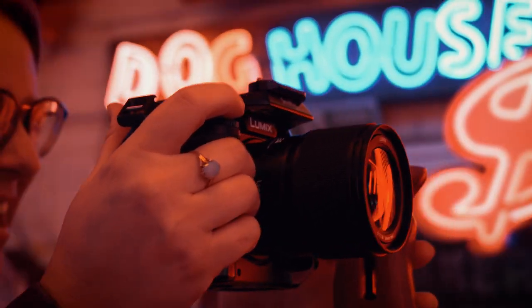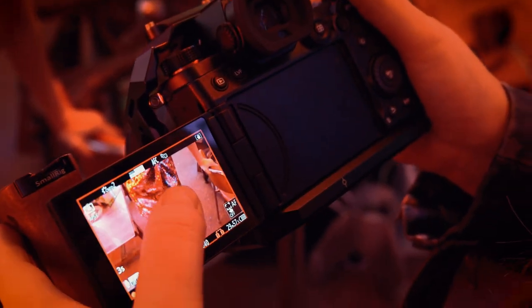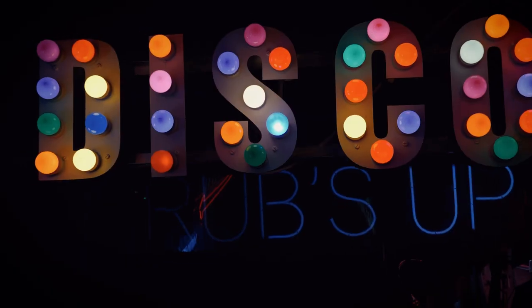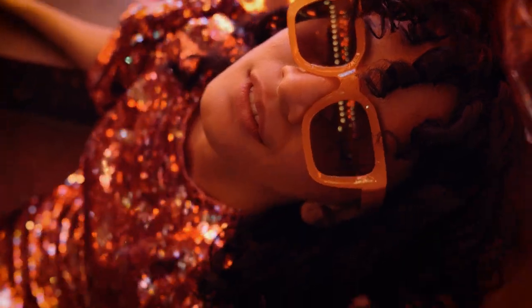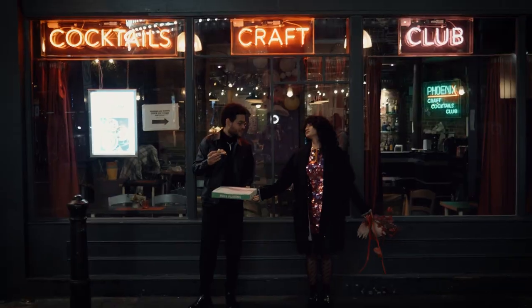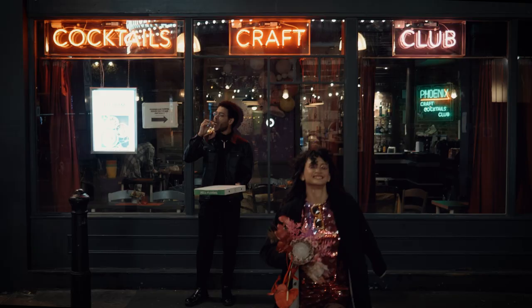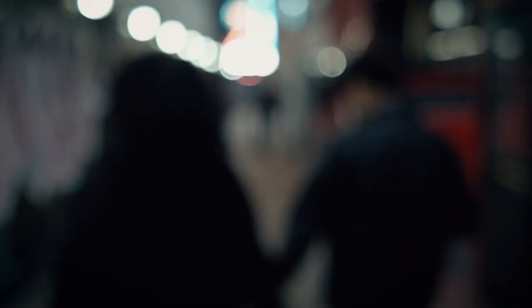The dual native ISO technology really came into play and the footage came out super sharp. I really liked how there were also neon lights in Shoreditch so I could tie the whole thing in together. There were reflections in car windows and I loved using manual focus to get that kind of dreamy, perfect bokeh shots with the lights.